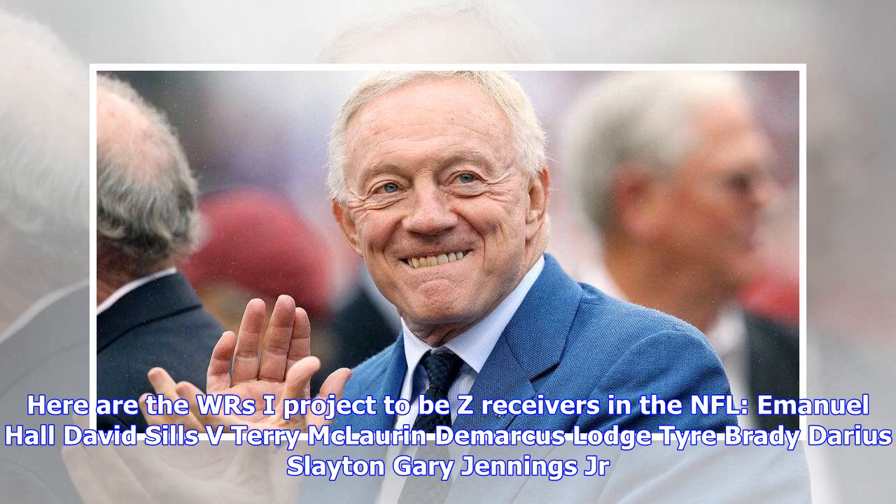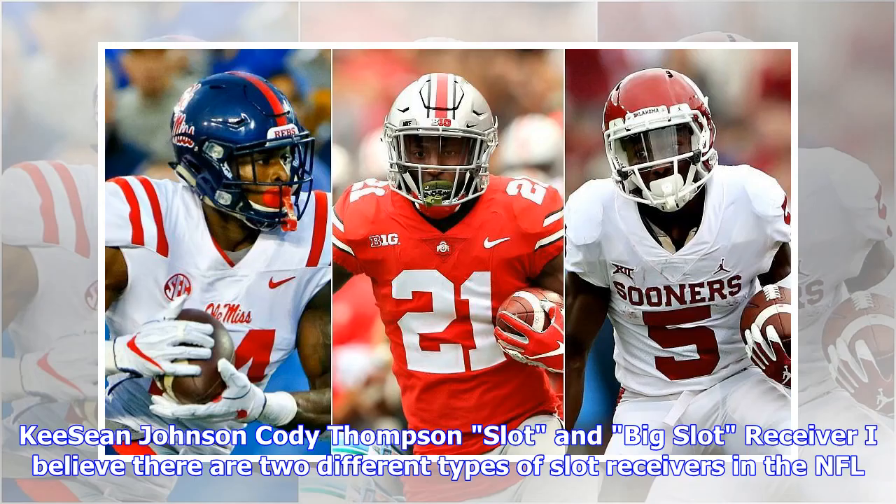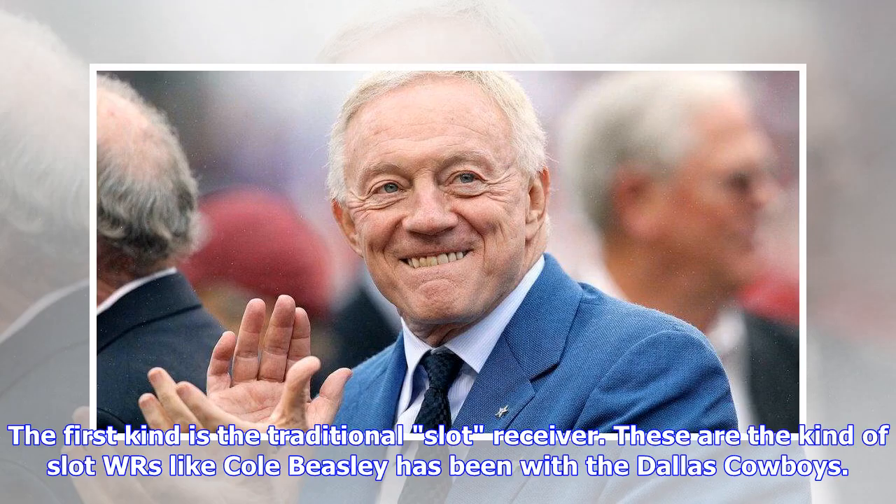Here are the WRs I project as Z receivers in the NFL: Emmanuel Hull, David Sills V, Terry McLaurin, DeMarcus Lodge, Tyrie Brady, Darius Slayton, Gary Jennings Jr., Anthony Johnson. Primary Z receivers who could receive extra work in the slot: Thiebaud Samuel, Riley Ridley, Parris Campbell, Stanley Morgan Jr., Ke'Shawn Johnson, Cody Thompson.